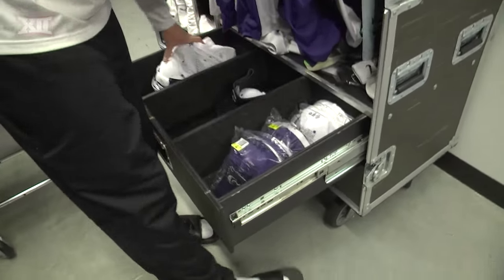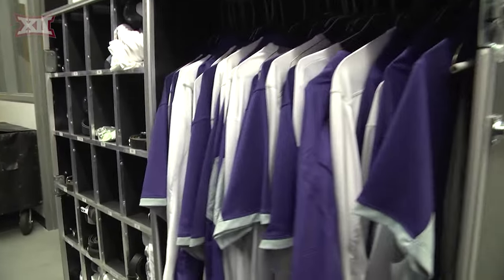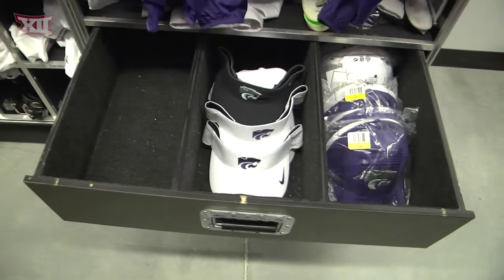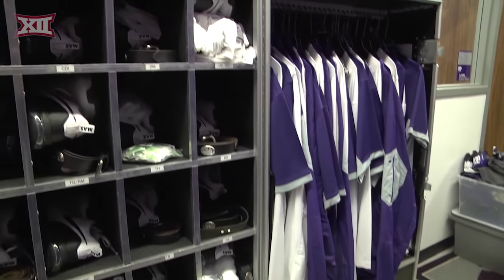Before we pack up, they'll come through here to make sure every coach and staff member has their shoes, their socks, their undershirt, their shorts, and they're ready to go.